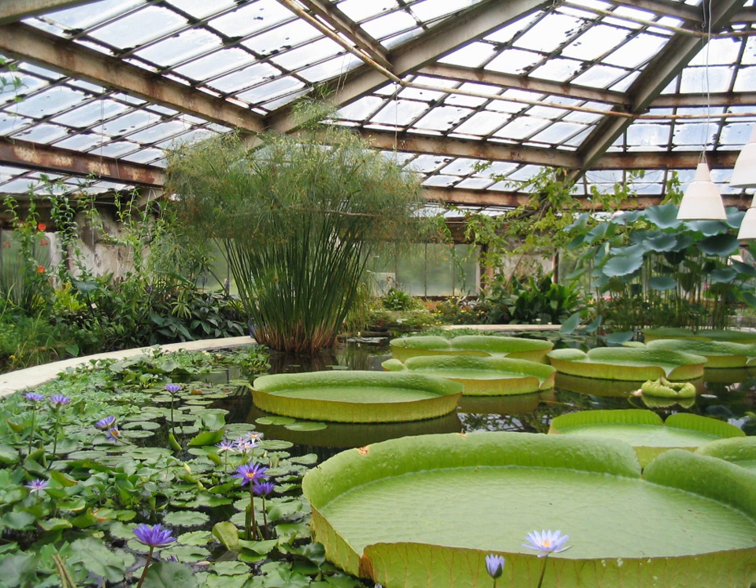A greenhouse, also called a glasshouse, or, if with sufficient heating, a hothouse, is a structure with walls and roof made chiefly of transparent material, such as glass, in which plants requiring regulated climatic conditions are grown.